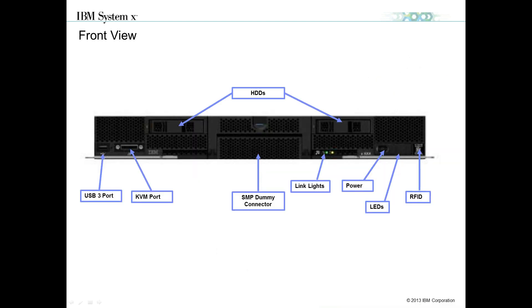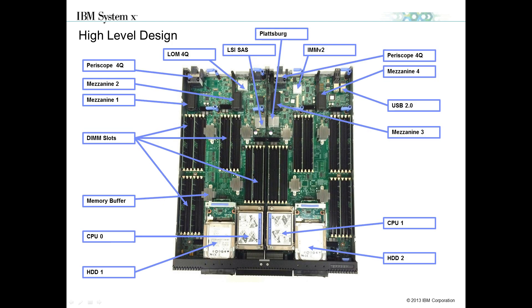The 280 is a full-width node in the chassis. You have a USB 3.0 port, KVM port, and crash cart port on the front, plus the SMP/QPI dummy connector. Traditional light path and link lights are on the front including hard disk drive indicators. Taking the cover off the top, you have your 48 DIMM slots, two processor slots for hard disk drives, and four mezzanine ports on the back of the planar.